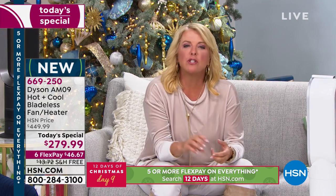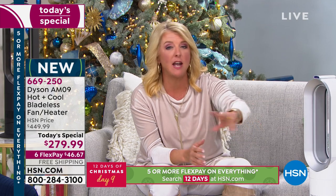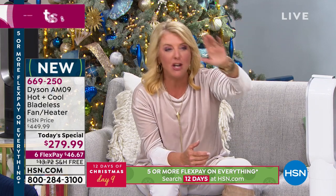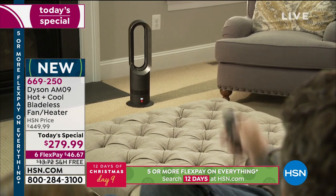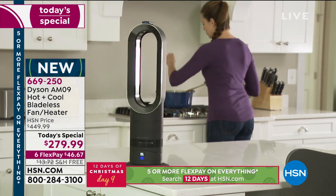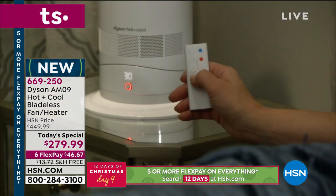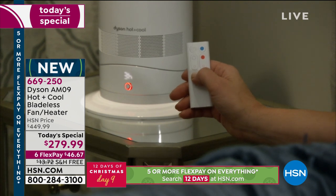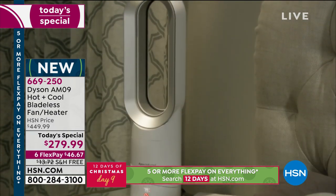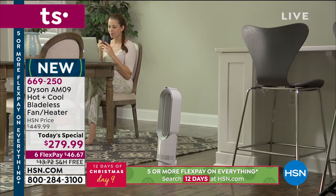Is there a space you never use in winter because it's uncomfortable? A sunroom? A basement nobody goes into because it's freezing? That one back bedroom with eight pounds of blankets? All you need is one of these. With six FlexPays it's $46.67 over six months — use any major credit card or PayPal. And this isn't just a three-month heating solution — this is a 365-day investment.